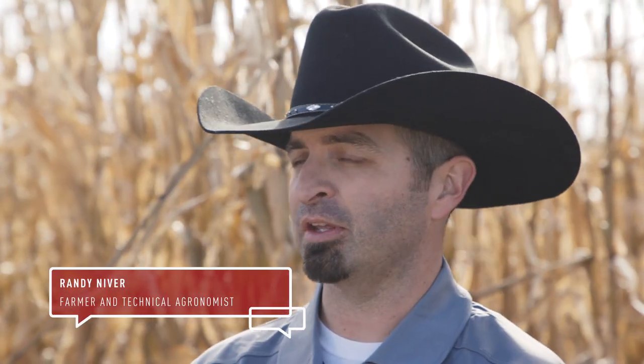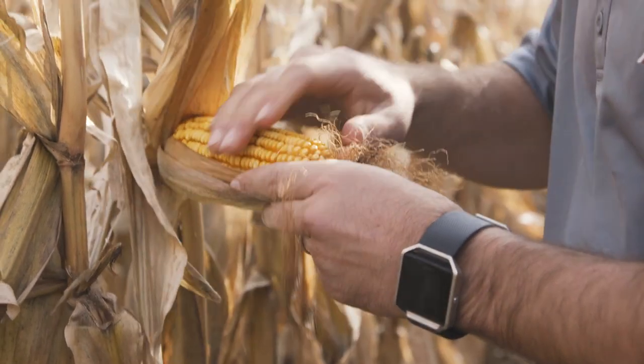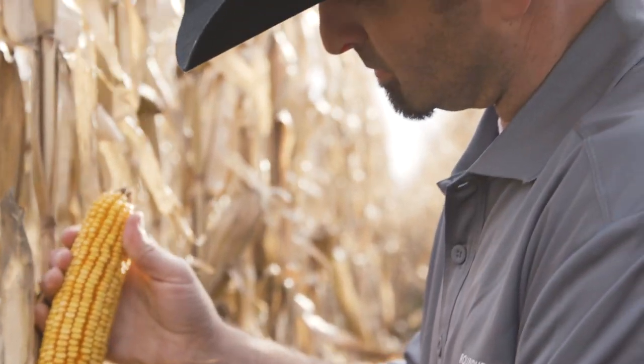The main thing that corn rootworm does to a corn plant is it eats and feeds on the roots. It will start nipping off nodes at a time, so as the corn plant starts to develop, it is unable to uptake the nutrients that it needs to become a healthy plant.